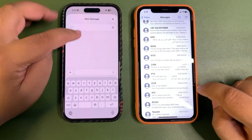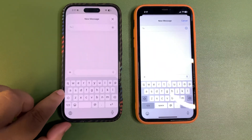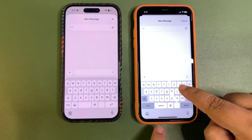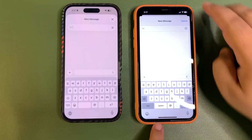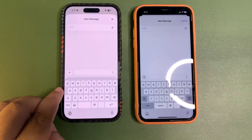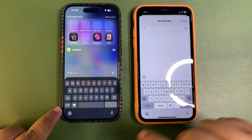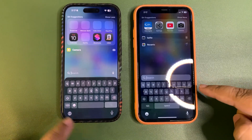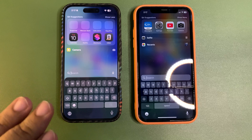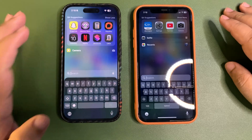I want to talk about the keyboard — I don't like the keyboard. For some reason it seems weird. I love the old keyboard and it's been there for so many years. The dark version of the new keyboard also looks weird. This is the only thing so far that I don't like about iOS 26, but everything else is so good.